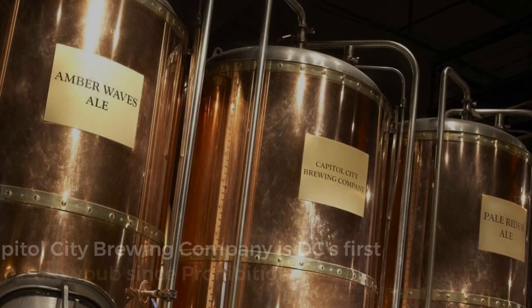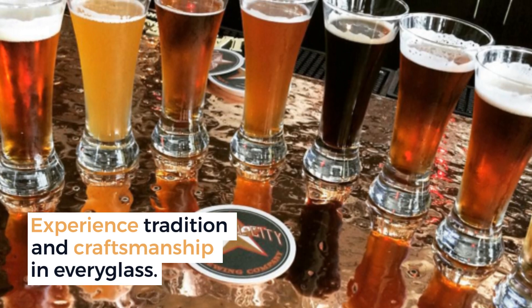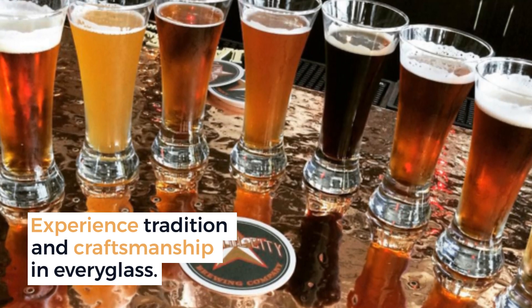Capital City Brewing Company is D.C.'s first brewpub since Prohibition. Experience tradition and craftsmanship in every glass in the city center.